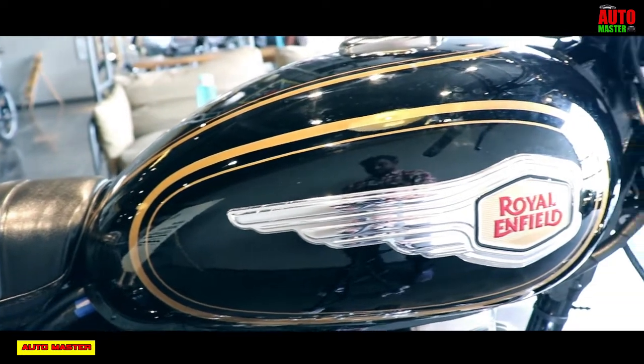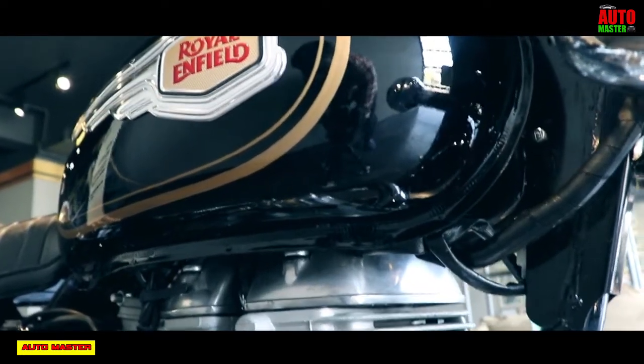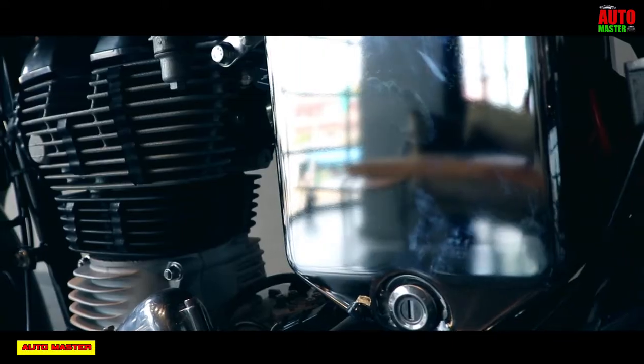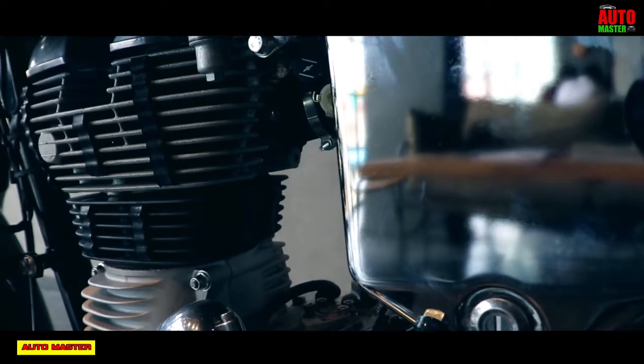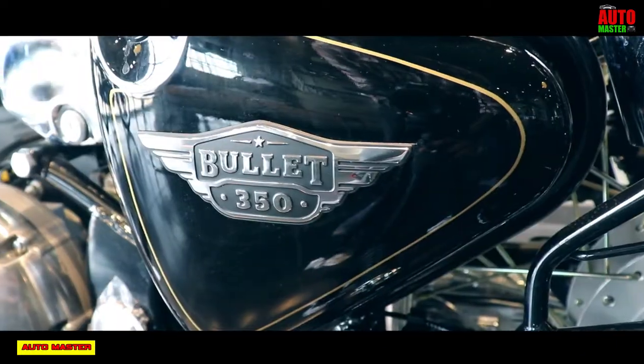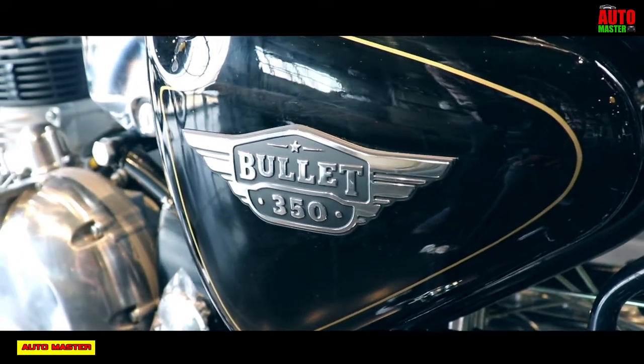Let's talk about the details of this Roadmaster. First, the engine. Engine type is single-cylinder, 4-stroke, triple-spark, air-cooled BS4 engine at a displacement of 350cc. Its compression ratio is about 8.5:1. It gives a maximum power of 19.8 bhp at 5,250 rpm and a torque of about 28 Nm at 4,000 rpm.